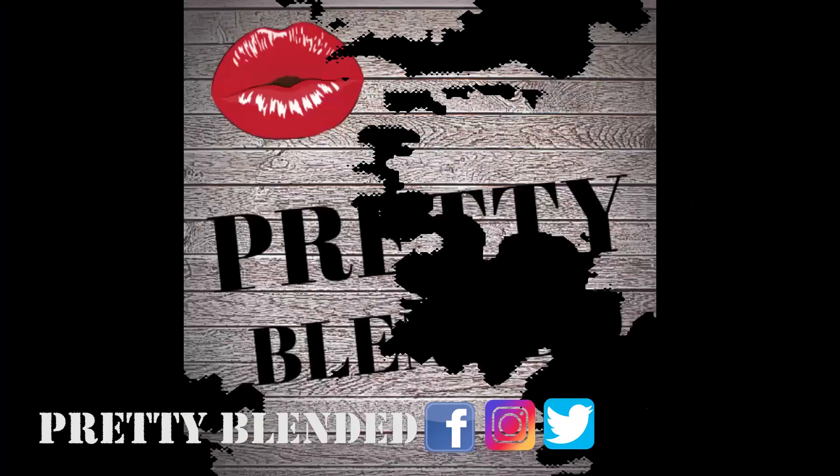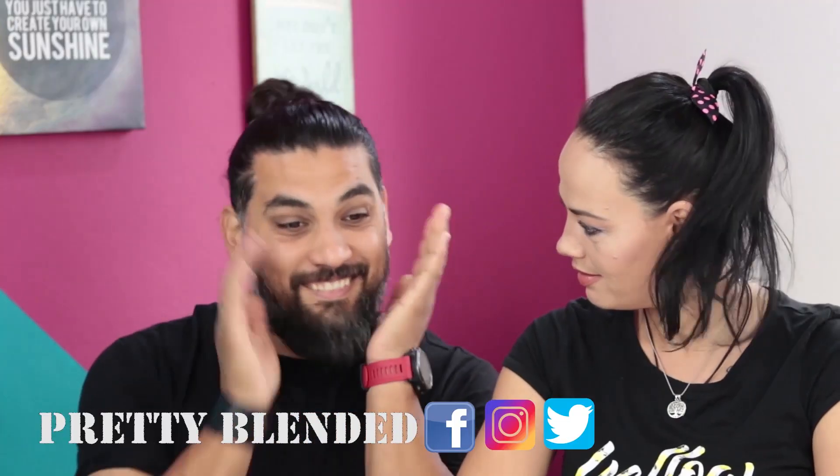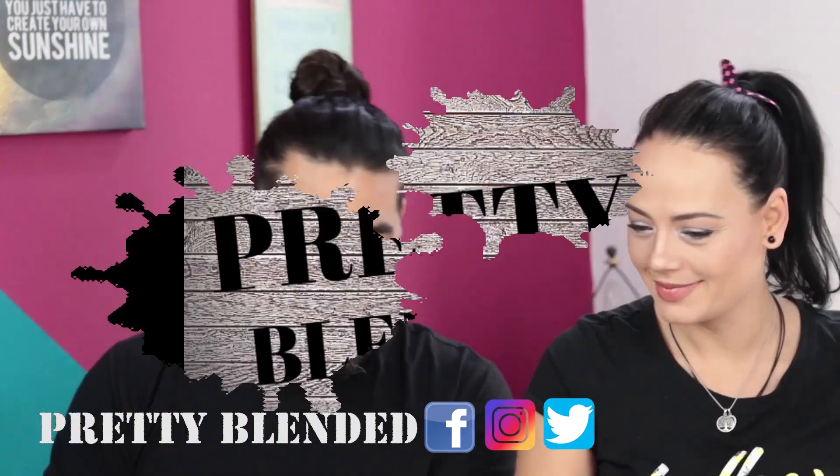Stop wearing that foundation mask on your face — let's pick the right shade for you, let me show you how to go from here to here. Hey, what's up guys, Val here, George here with Pretty Blended, bringing you the best simple tips and tricks on how you can look and feel better. If you just came, consider subscribing.